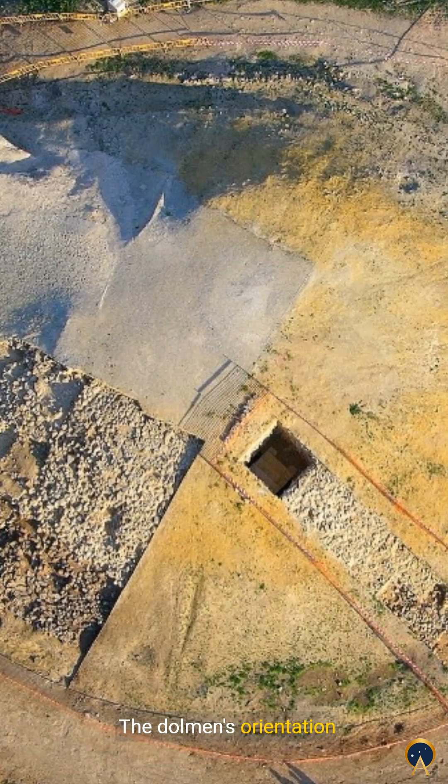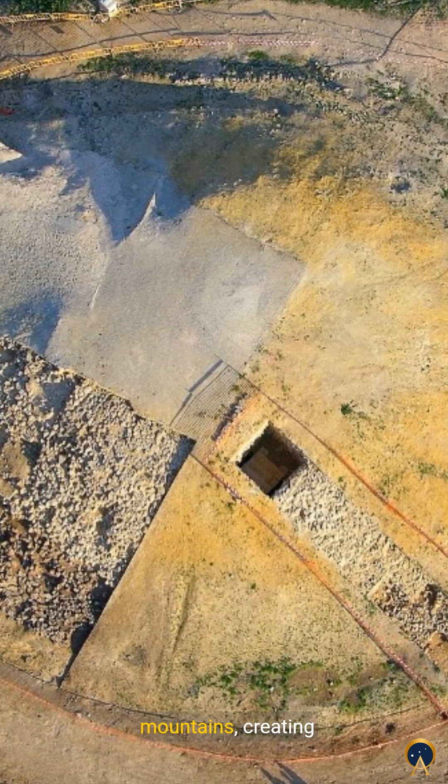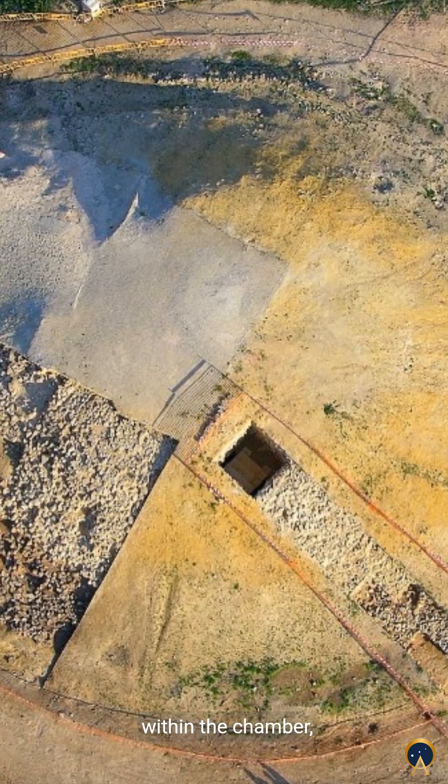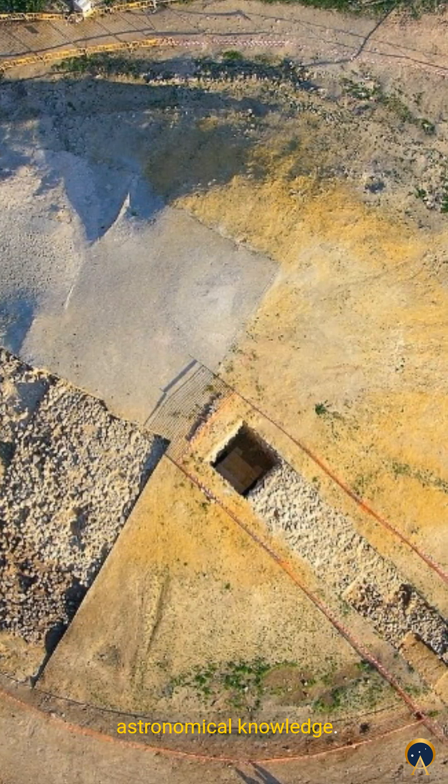Did you know? The Dolmen's orientation aligns with the nearby mountains, creating intricate light patterns within the chamber, showcasing the builders' astronomical knowledge.